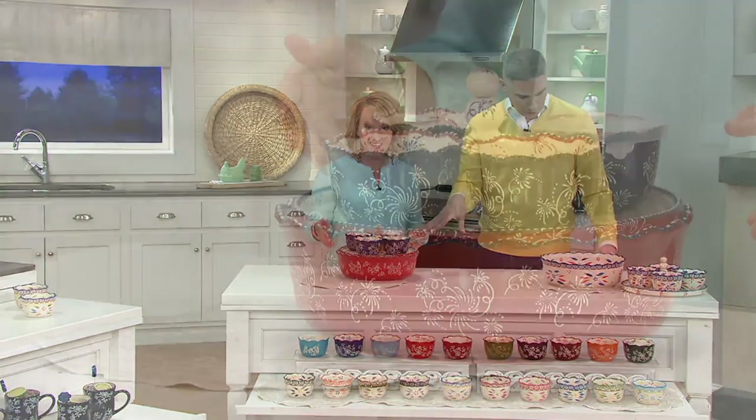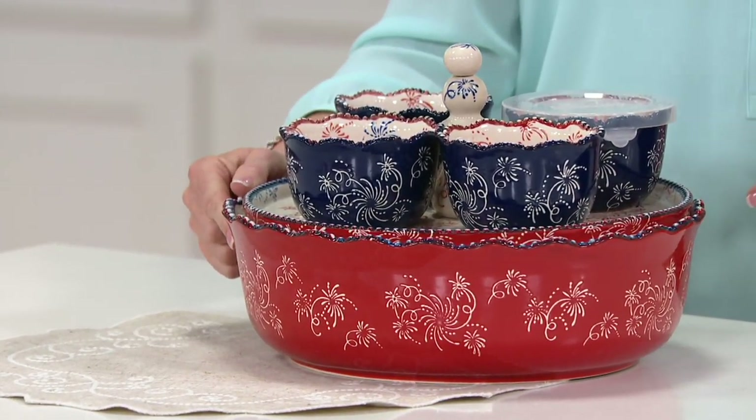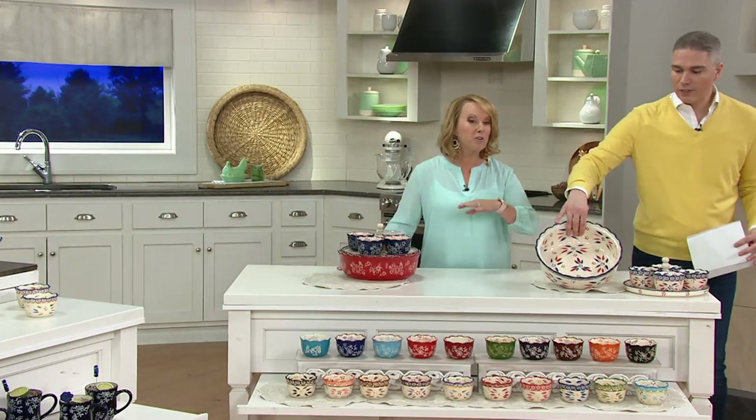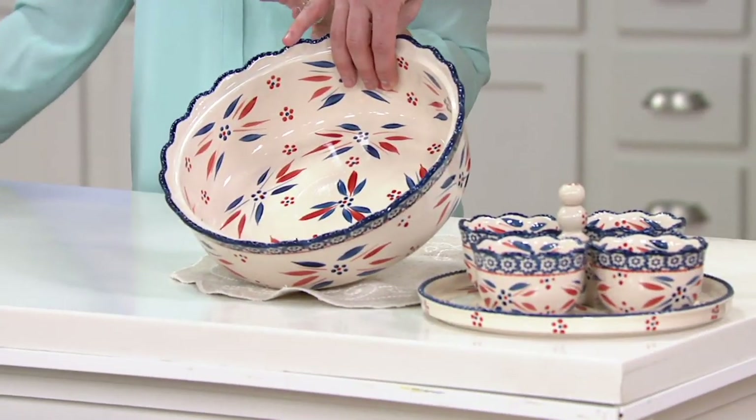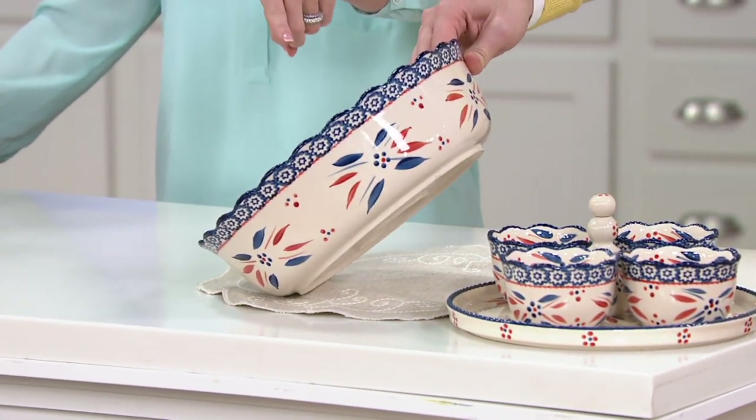Is this not fabulous? This is Firework in our floral lace, and next door to you, this is our Firework Fetti. So when you're thinking about barbecuing, when you're thinking about that day in and day out — pasta salads, potato salads, all of your mayonnaise-based salads.